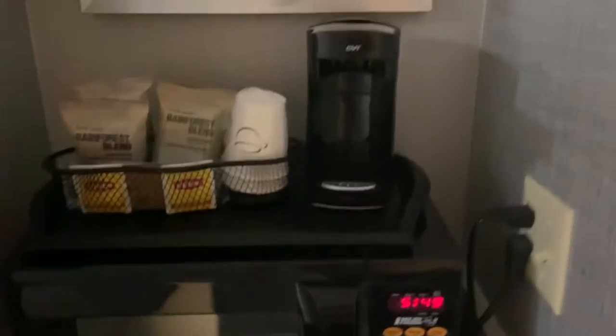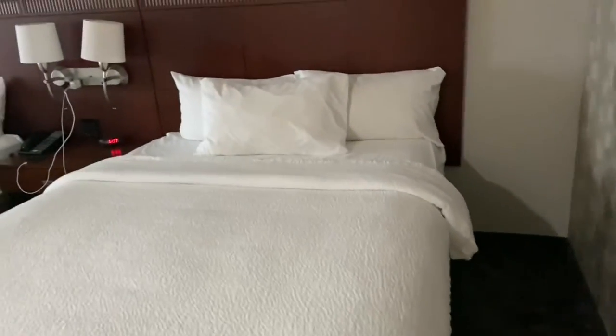I love that it had a coffee machine that came with coffee, a microwave, and also a mini fridge. I'm glad that it had that. Although we didn't use it, it was great to have the option.